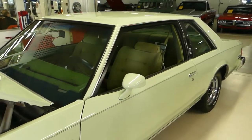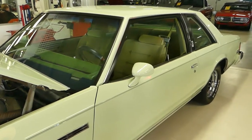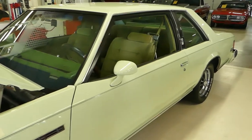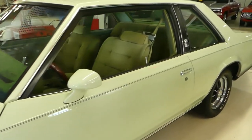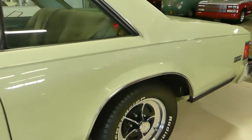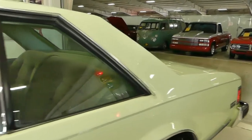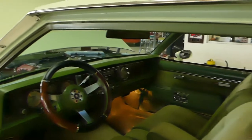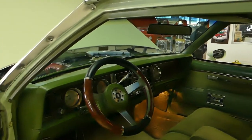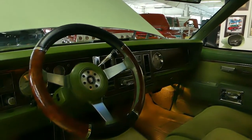Just a cool looking car. Not your normal color — even better. Tilt wheel, cruise, and a clock that works.